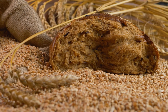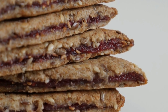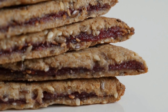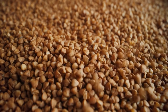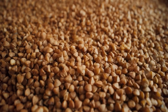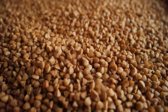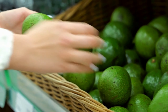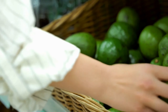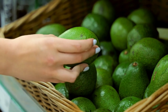Whole grains, such as quinoa, brown rice, and oats, are rich in fiber and complex carbohydrates that can help stabilize blood sugar levels and improve insulin sensitivity. These grains also provide a good source of vitamins and minerals that are essential for proper body function. When choosing whole grains, opt for options that are minimally processed and free of added sugars to maximize their health benefits.